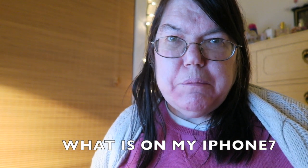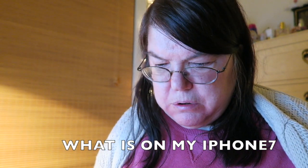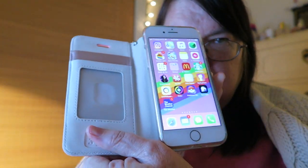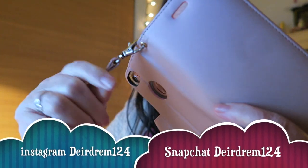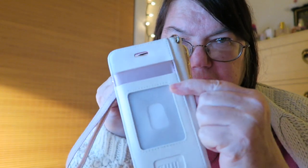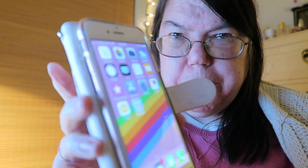Hi guys, I'm going to do what's on my iPhone — an updated one. I have my iPhone in this little older thingy here, a strap and place to put your cards. I'm going to show you my first page.